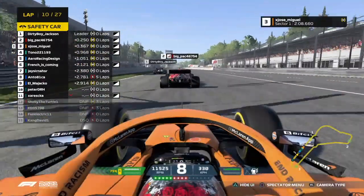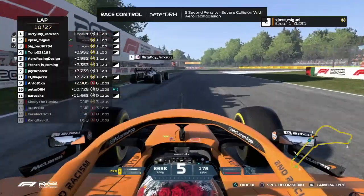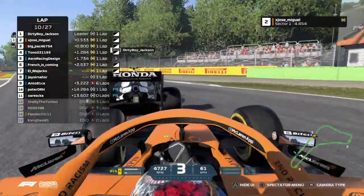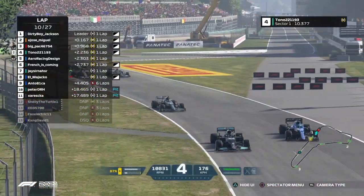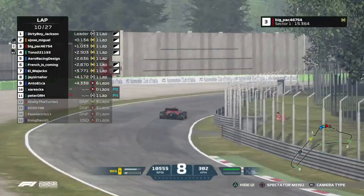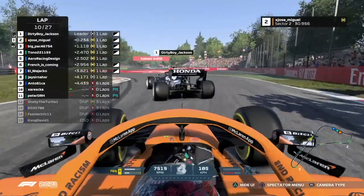What's going on with Zareska — has he just gone off there? Into the first corner — Dirty Boy Jackson, something happened, he was ghosting there for a bit. A little bit of contact towards the back — that's Tono and Aero Racing Design. Very close to being catastrophic there. But for now, Dirty Boy Jackson has his lead secure as he heads into Raja. I think he may have had a better exit there than Jose Miguel, but he's got Jose Miguel breathing down his neck as they head into Parabolica.